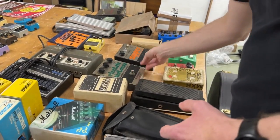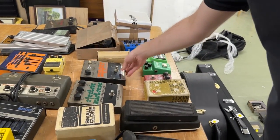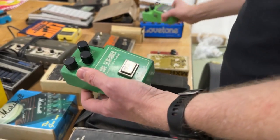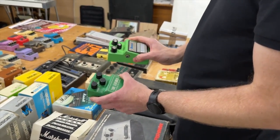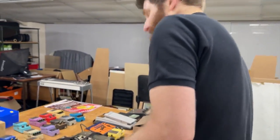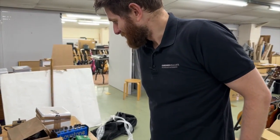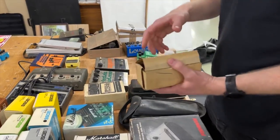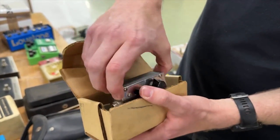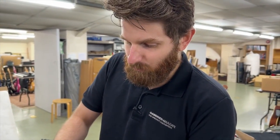There are also some 1970s Electro-Harmonics pedals — the Electric Mistress and the Zipper Envelope Follower. No sale would be complete without a Tube Screamer, so we have a TS-808 and a TS-9 — very collectible these days. One of them comes with its original box, original battery, and all the papers, which from a collector's point of view is great.